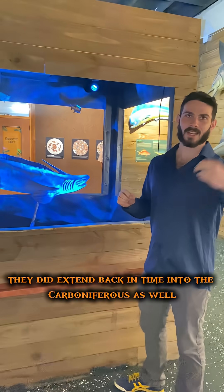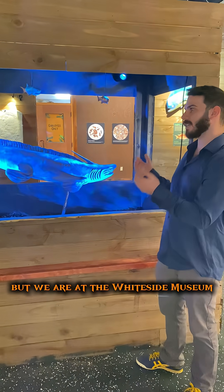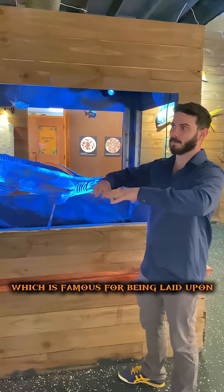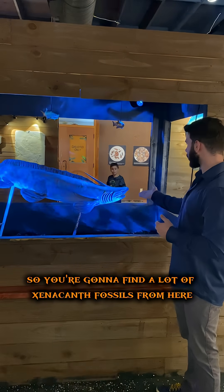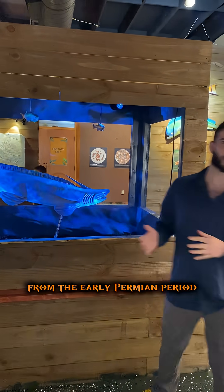They did extend back in time into the Carboniferous as well as into the Triassic. But we are at the Whiteside Museum, which is famous for being laid upon and surrounded by the Texas Permian Red Beds, so you're going to find a lot of xenacanthid fossils from here, from the early Permian period.